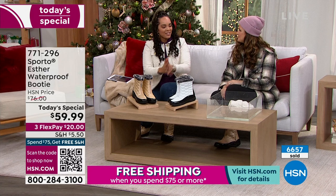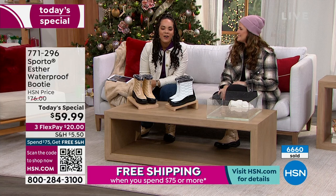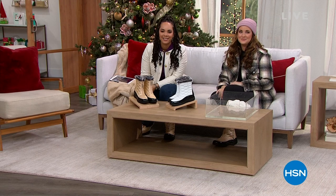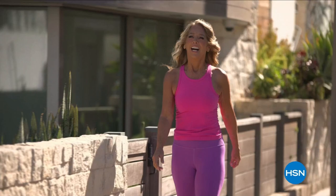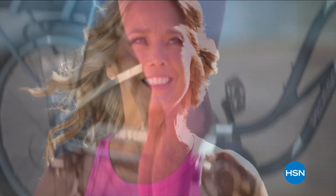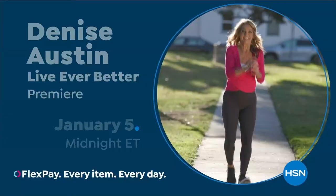Ashley, it was so good to see you! We're going to take a really quick break and then come back with more incredible sale and clearance prices. It's Denise Austin, and I've been helping millions of people stay in great shape for over 40 years. Helping women aspire to be healthy, active, and vital has always been a passion of mine. I'm so excited to be part of the HSN family — join fitness expert Denise Austin to live ever better, January 5th.